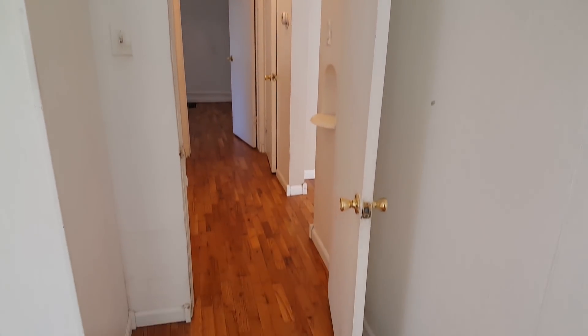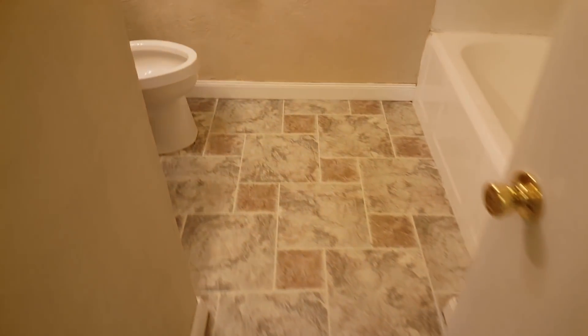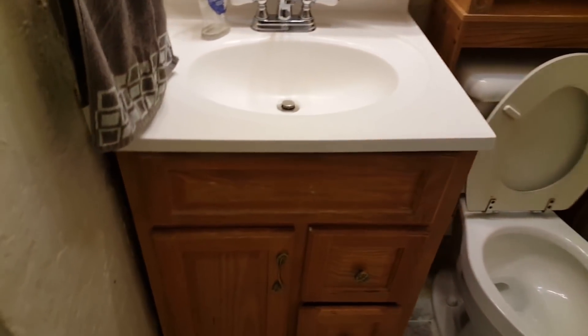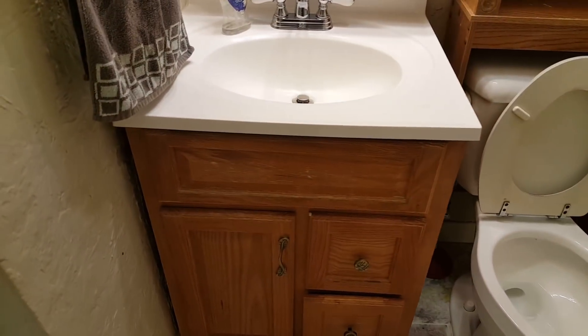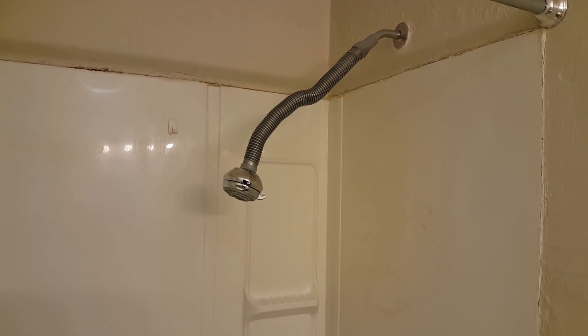We'll also replace the doors — they're pretty beat up and boring looking. Here's the bathroom, which doesn't look horrible on the surface, but that vanity is kind of beat up so we'll probably replace that. The tub is actually cracking on the bottom so we'll have to replace the tub, and along with that we'll replace the surround and the shower head. So we'll redo the bath.